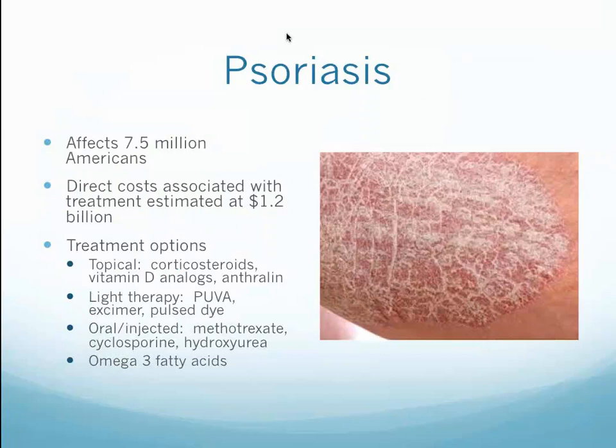Psoriasis affects 7.5 million Americans, and the direct costs associated with treatment are estimated at $1.2 billion. Treatment options include corticosteroids, which ultimately cause damage to the skin barrier, thinning of the skin, and a catabolic effect on joints, tendons, and ligaments. Vitamin D analogs and anthralin are somewhat successful. Light therapies include PUVA and pulse dye lasers. Oral and injectable biologics, methotrexate, cyclosporine, and hydroxyurea are also used. We've had very good success with high-quality, potent fatty acids.